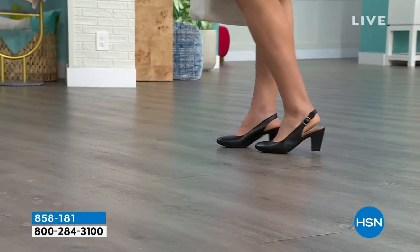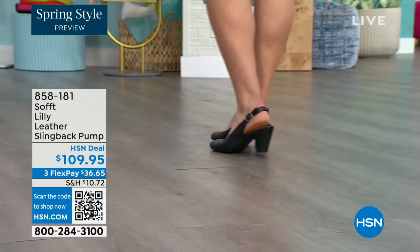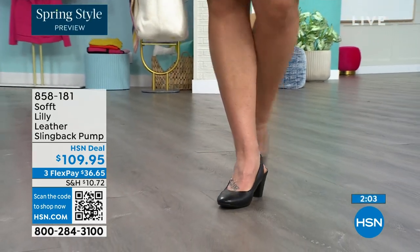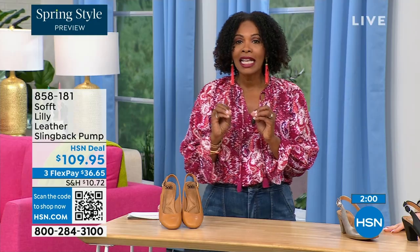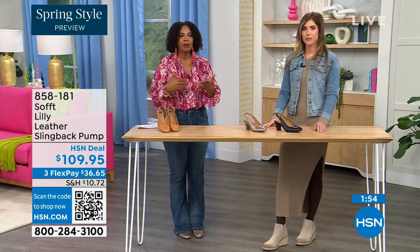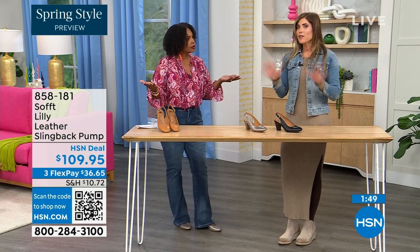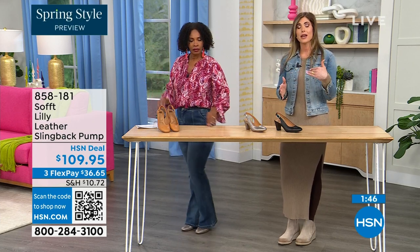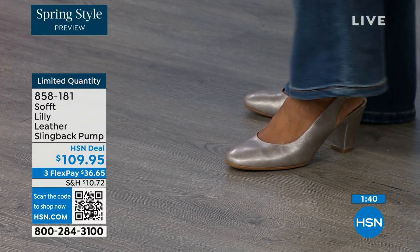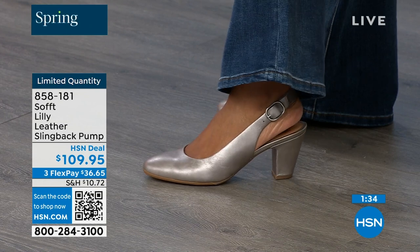You don't have to bring an extra pair of shoes or stop at home to change. Size 6 across the board in all three colors is getting very limited — that size will be the first to go. These are true to size. I'm wearing size nine, that's my regular size, and they fit perfectly. We have half sizes up until size 10. After size 10, we don't have the 10 and a half, but everything else runs true to size.